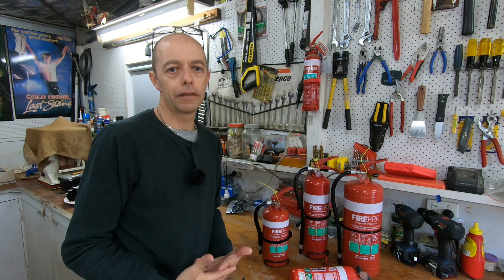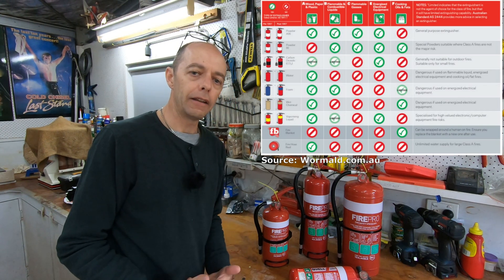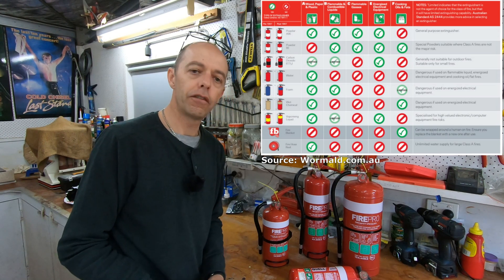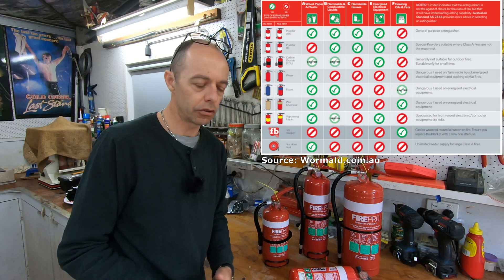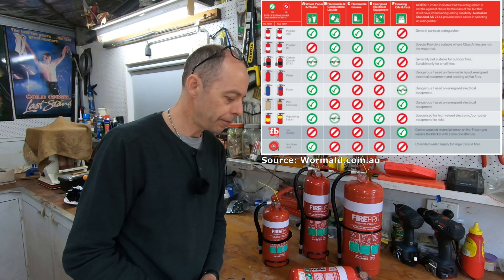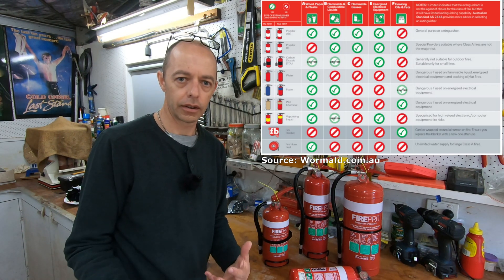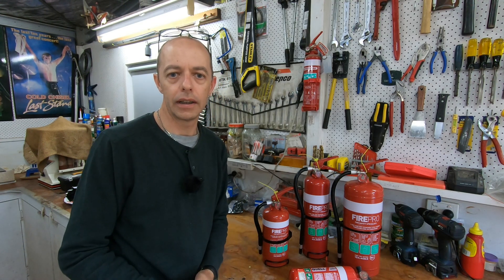Let's talk about the types of fires. Fires are classified with an alphabetical rating. A type A fire is wood, paper, or plastic. A type B fire is a flammable or combustible liquid — so that's your diesels and petrols. A type C fire is flammable gases — LPG, that type of stuff. A category E fire is energised electrical, where you've got arcs and sparks. And a category F is oils and fats — something you'd find in a kitchen with deep fryers. These categories are important because you need to know what type of fire you're most likely to be fighting so you can choose the right extinguisher.